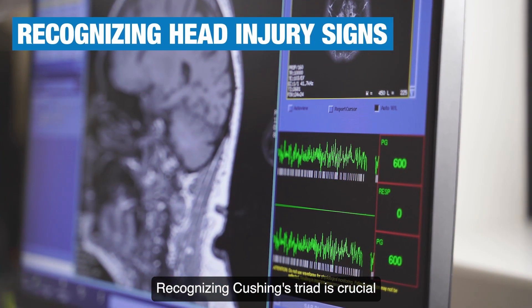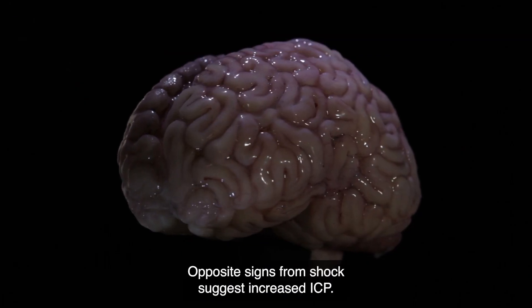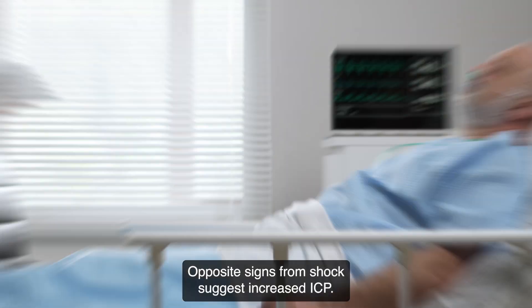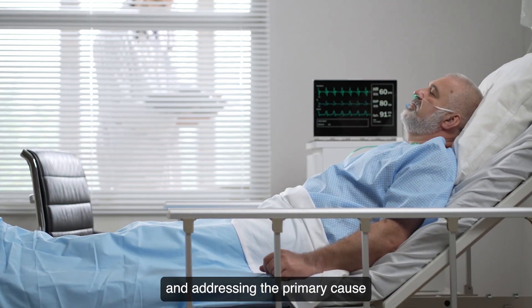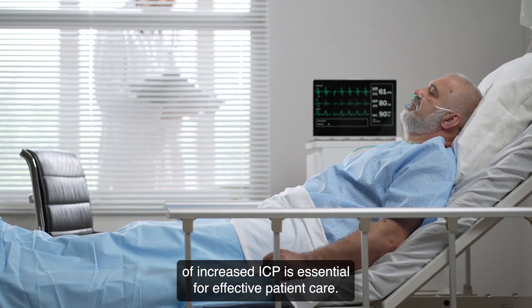Recognizing Cushing's triad is crucial in identifying head injuries. Opposite signs from shock suggest increased ICP. Managing fluids carefully and addressing the primary cause of increased ICP is essential for effective patient care.